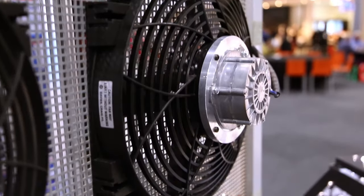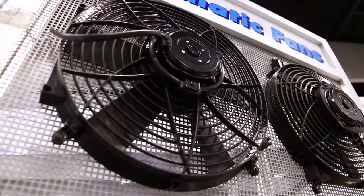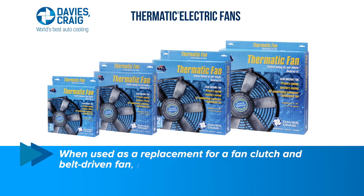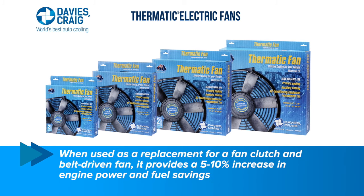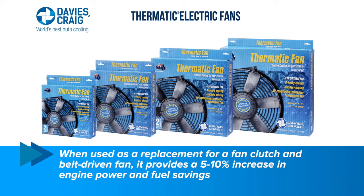The Thermatic Electric Fan provides a variety of benefits as a primary or secondary engine cooling source for maximum cooling efficiency. It's an economical replacement for when your OE fan fails. When used as a replacement for a fan clutch and belt-driven fan, it provides a 5-10% increase in engine power and fuel savings.